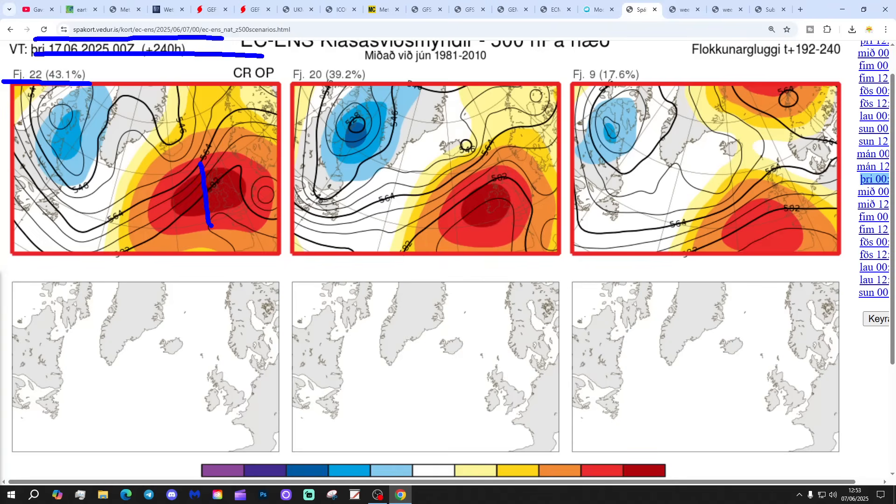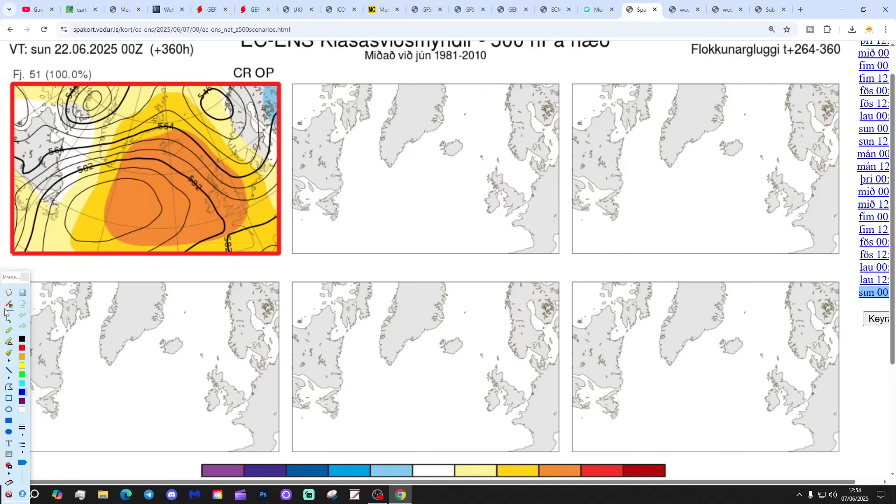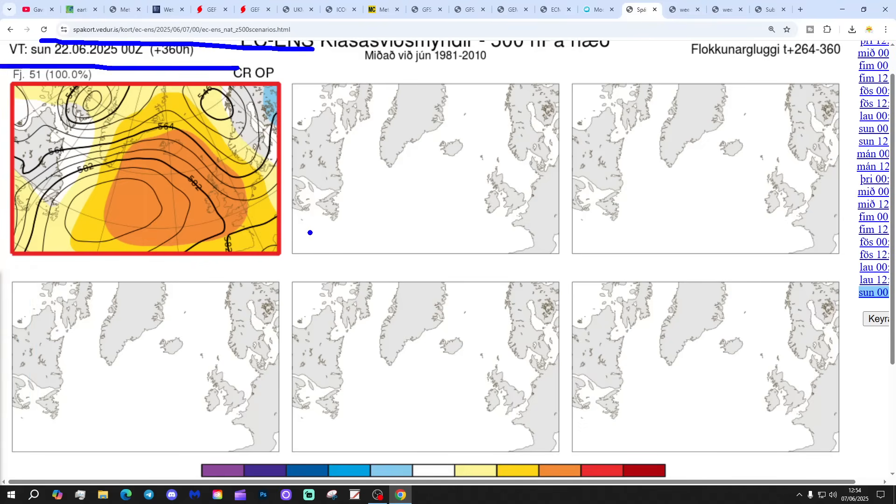So we've got 22 members of the ECM Ensemble with high pressure sitting right over the top of the country — lots of dry, very warm weather. 20 members of the ECM Ensemble with high pressure just to our west. And nine with high pressure a little bit more towards the southwest, allowing something slightly cooler in for the northwest. But to be honest, they're all anticyclonic, so it's mainly dry and potentially very warm if not hot at day 10. This takes us to the 22nd of June. 51 out of 51 physical members of the ECM Ensemble — all of them — with high pressure right over the top of the country. High and dry.